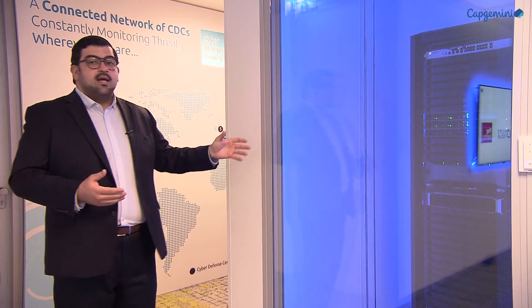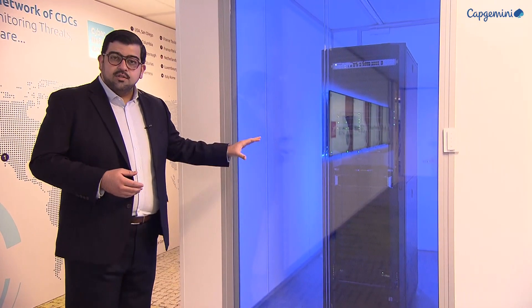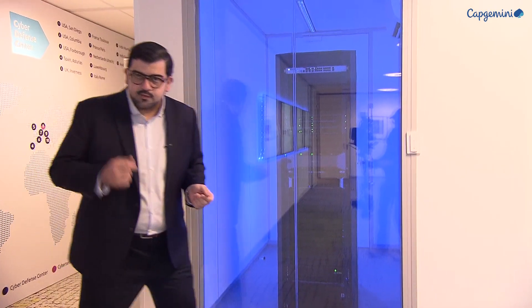Here you can try out different scenarios such as ransomware, DDoS attacks, even something like a data leak. This is what actually powers the CEC. Now what we're going to show you is the first step when our clients come into the Cyber Experience Center: the boardroom. So let's go there now.